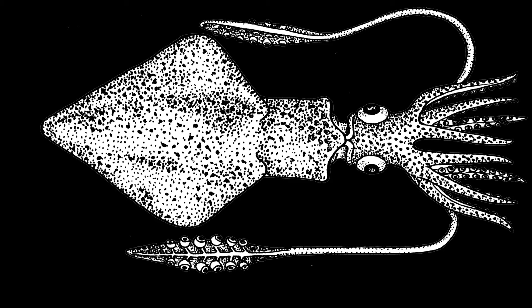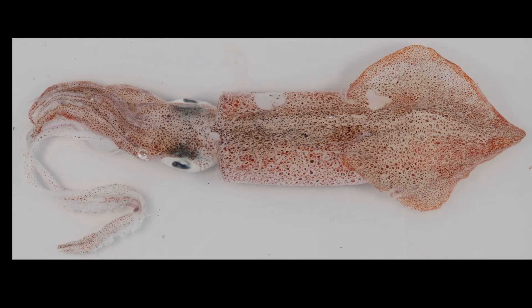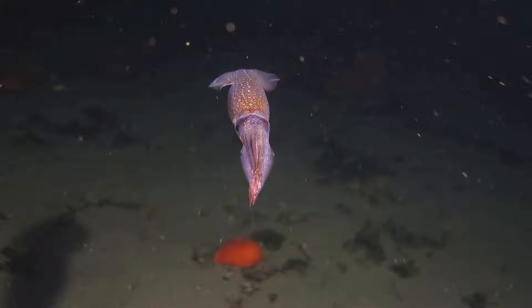They have elongated bodies, large image-forming eyes, eight arms, and two tentacles. Between the eyes is a large brain. They have a small internal skeleton called a pen, that is made of chitin. The pen partially supports the mantle, which is the main part of the body. The mantle holds all the major organs, such as the gills and three hearts.